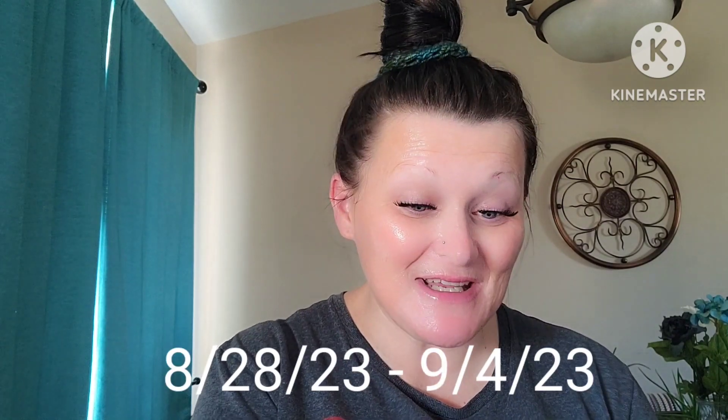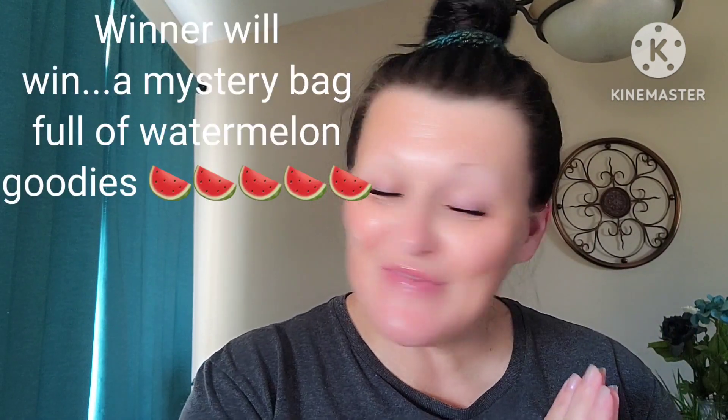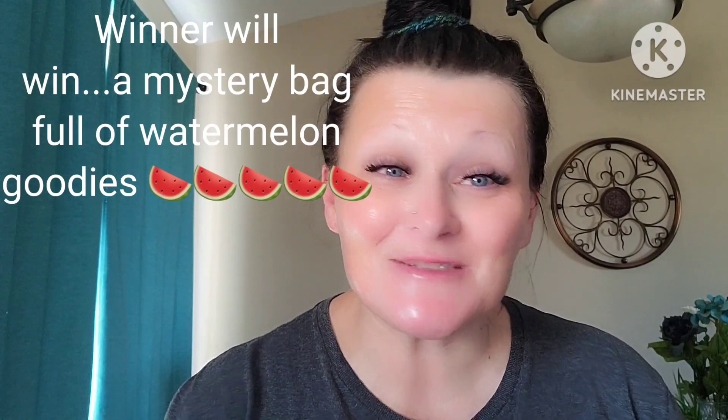To enter today's giveaway: you must be publicly subscribed, give me a big thumbs up — I do check both — and use the secret word in a creative sentence down in the comments. Make sure to check the description box to stay up to date with YouTube rules. The secret word is 'benefit' — B-E-N-E-F-I-T — use that in a creative sentence below. I'll also link both DIY mask recipes in the description box.